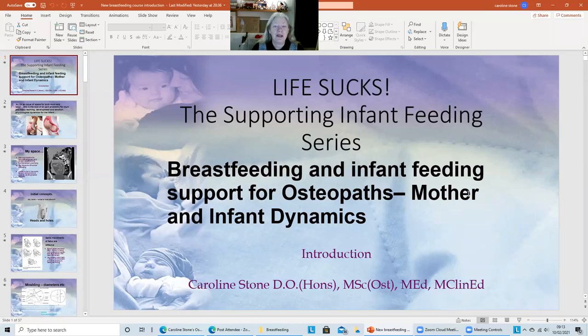Hi everyone. I'm introducing my new updated and revised breastfeeding course, as long promised. I've called it Life Sucks, because if you don't get a good suck to begin with, then really life does suck in a number of different ways.